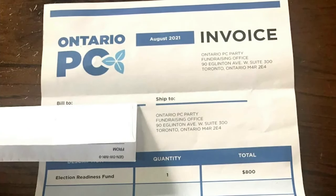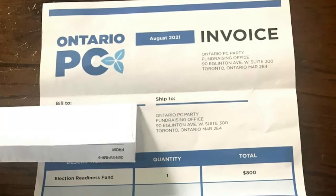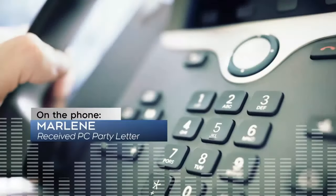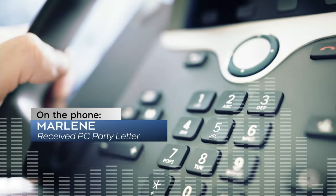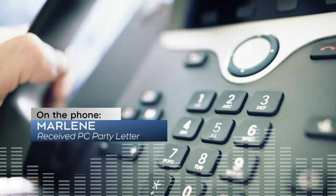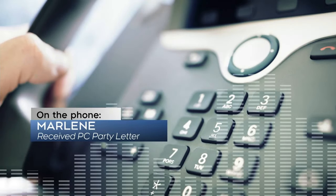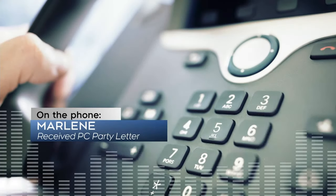When supporters of the Ontario Progressive Conservative Party received these fundraising letters, it immediately left them confused. One supporter said: I was surprised because it reminds me of these scams — phone calls saying this is CRA and you owe money, and if you don't pay they're going to arrest you. That's how it seemed to me. It's very deceiving. They're trying to trick someone.